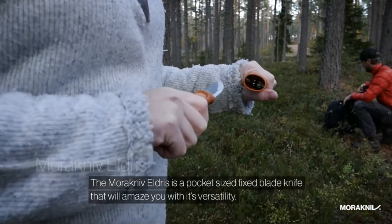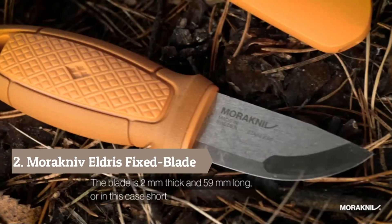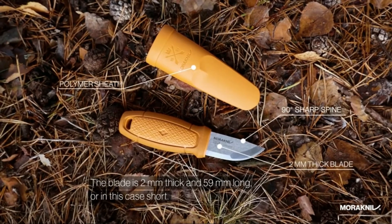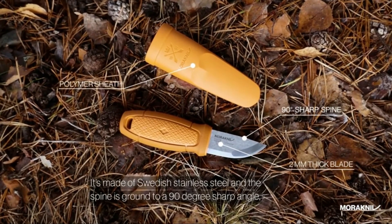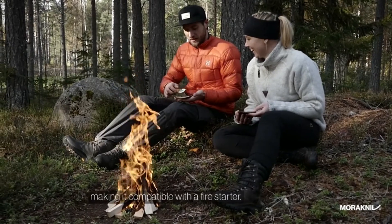The Morakniv Eldris is a pocket sized fixed blade knife that will amaze you with its versatility. The blade is 2mm thick and 59mm long — or in this case, short. It's made of Swedish stainless steel and the spine is ground to a 90 degree sharp angle.